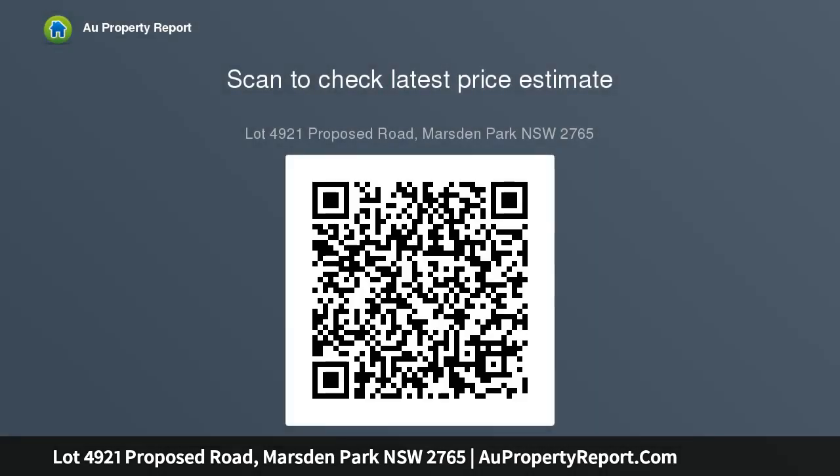Alara is an exciting community in Sydney's Northwest that has it all. This much anticipated community in Marsden Park is located in a picturesque setting with views of the breathtaking Blue Mountains and hectares of open space to enjoy.